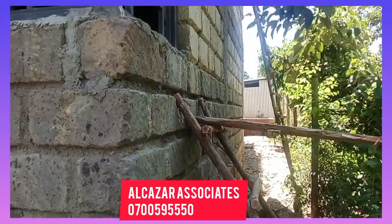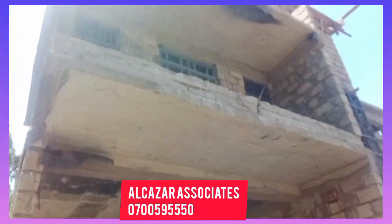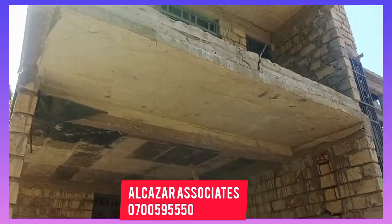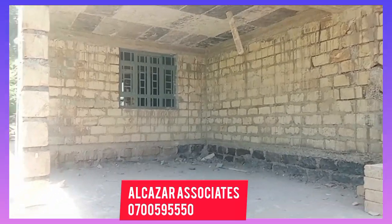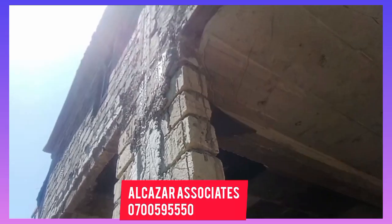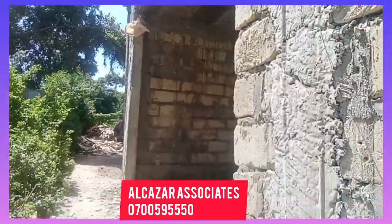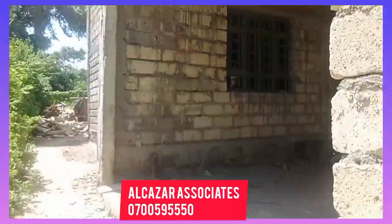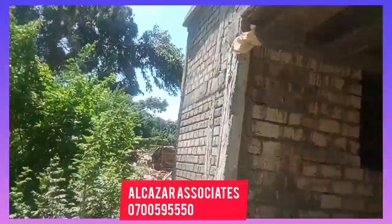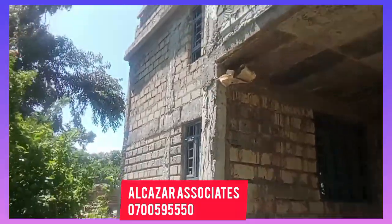For those who already have money and want to build, just make sure you contact this guy — the number is on the screen. You can just tell him you want to build. This is not a paid advert — I just saw this work and thought I should share it with you guys because this guy is genuine. Just take the number and hit him up and you're sorted. The great thing is he travels all over the country — he's not only based in Nairobi. He has worked in Kisumu, Mombasa, and Nakuru.